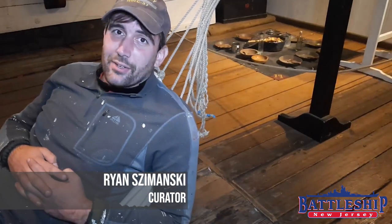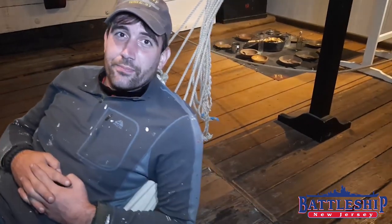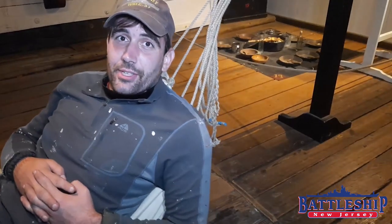Hi, I'm Ryan Szymanski, Curator for Battleship New Jersey Museum and Memorial. Before I worked at the Battleship, I worked here on board Constellation, part of Historic Ships in Baltimore's collection.